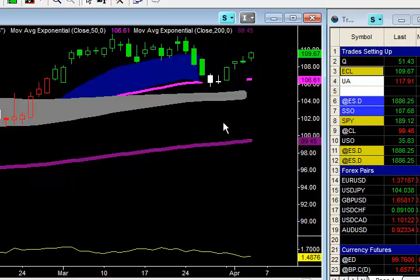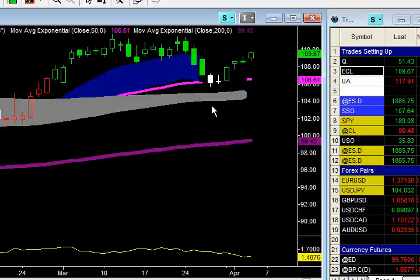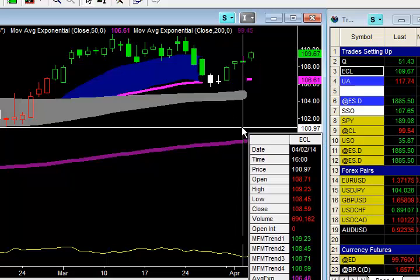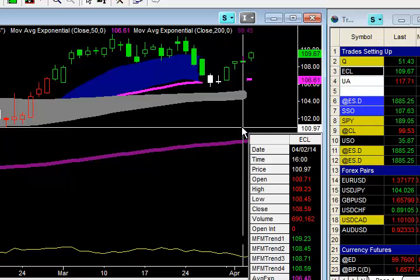So 107.18 was our entry. Our first profit target was 108.71, and that was hit yesterday, pretty much on the open. Opened up at 108.71, made a high of 109.23.